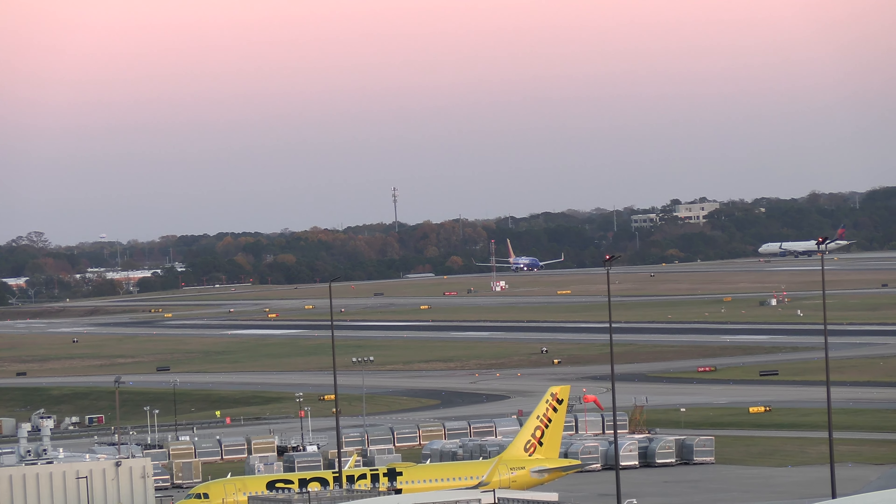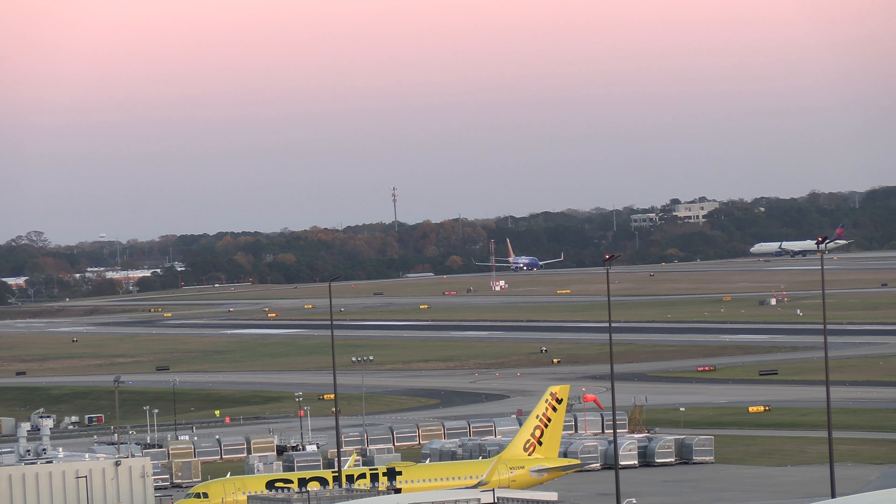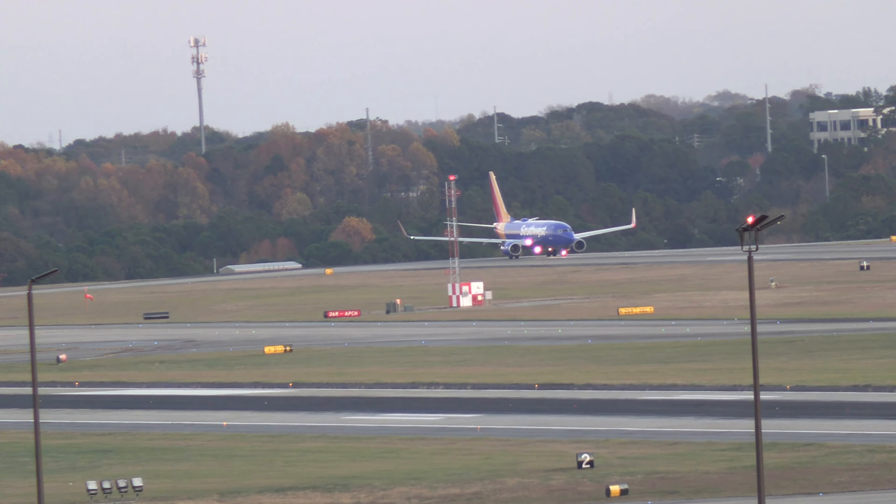Southwest 2271, RNP approach, R926 left, cleared for takeoff. RNP approach, 26 left, cleared for takeoff, Southwest 2271. Southwest 2711, victory loop, thank you.